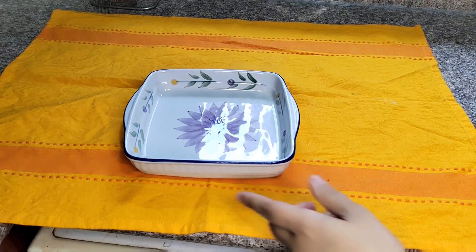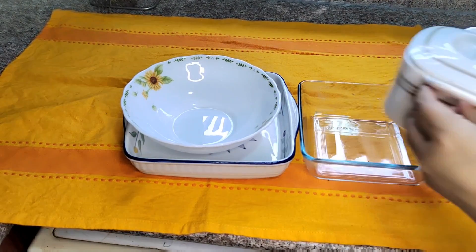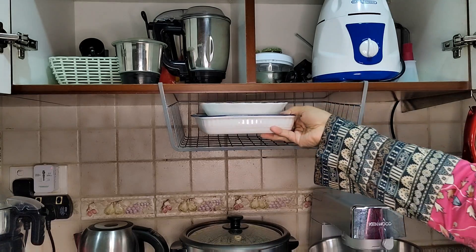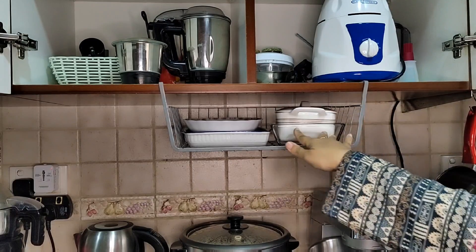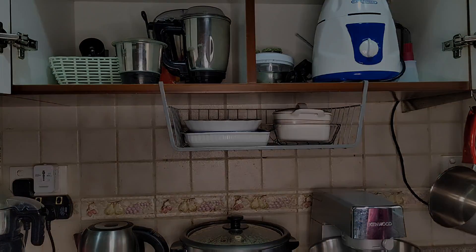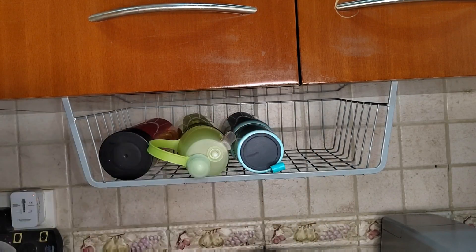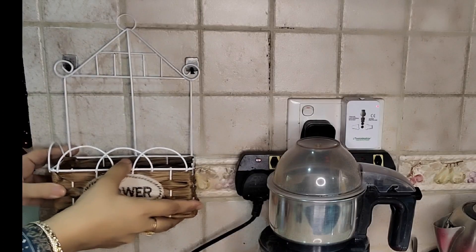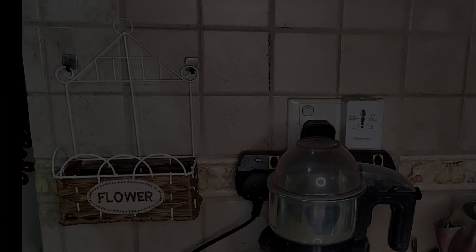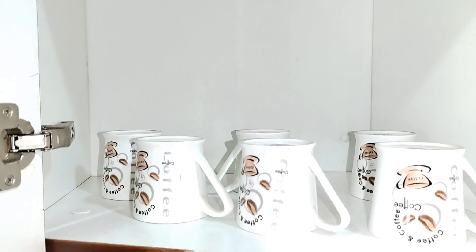I keep various items inside using baskets. This bag has a small box and I put it in. There are little cups here. I have put hooks and hung these cups here to utilize the space.